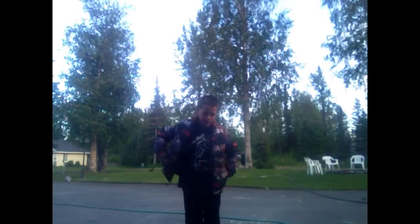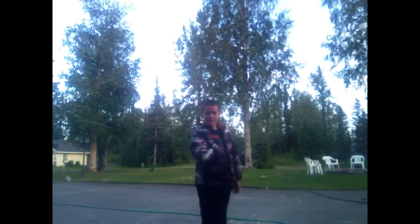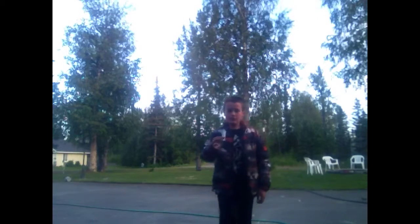Hey guys, today I'm going to show you my ability to make stuff appear in my hands. It's pretty cool actually. So let's start with this piece of chalk right here. I'm just going to do this real fast — one second — I'll make it disappear. I just moved it off the camera.